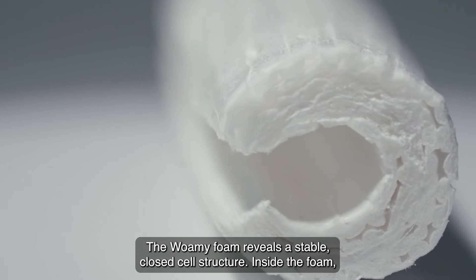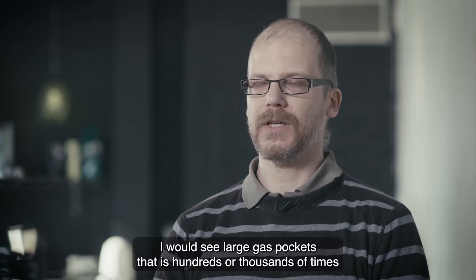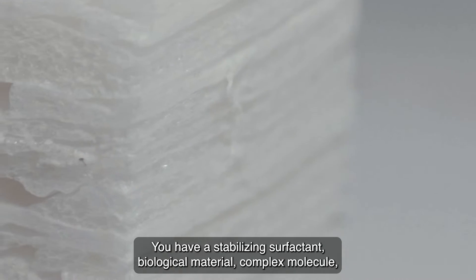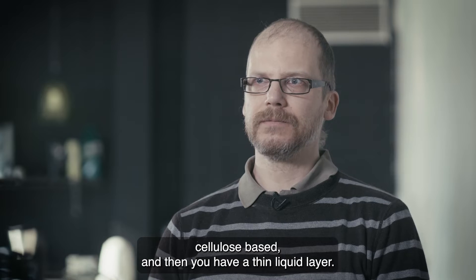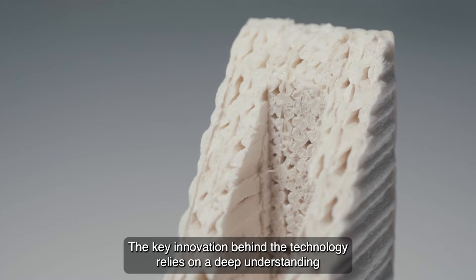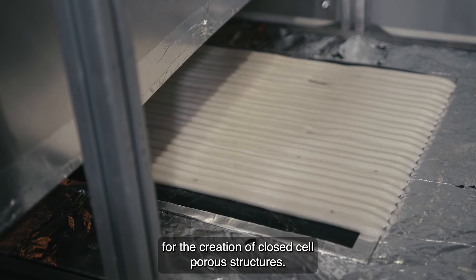On a microscopic level, the WOMI foam reveals a stable closed cell structure. Inside the foam, you would see a large gas pocket that is hundreds or thousands of times larger than the film that separates these two gas pockets. In the boundary layer, you have a stabilizing surfactant — biological matter, a complex molecule, cellulose-based — and then you have a thin liquid layer, and then on the other side another layer of this surfactant. The key innovation behind the technology relies on a deep understanding of wood chemistry applied to a novel production process for the creation of closed cell porous structures.